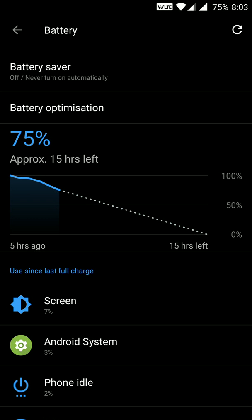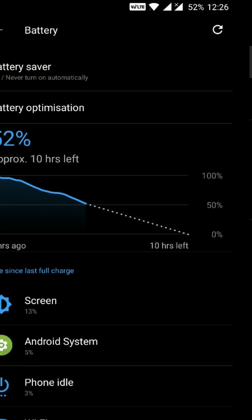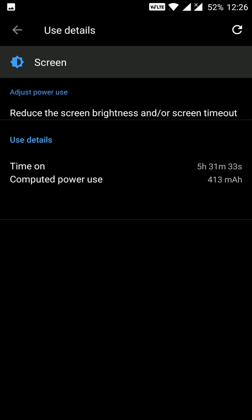In one more test, I charged my device to 100%. From 100% to 75%, I got 2 hours and 56 minutes of screen-on time — almost 3 hours for just 25% drain, which is a very good sign. The battery then went down to 52% where I had 5 hours and 31 minutes of screen-on time. Based on this calculation, I would get close to 10 hours of screen-on time for a full charge-to-discharge cycle.